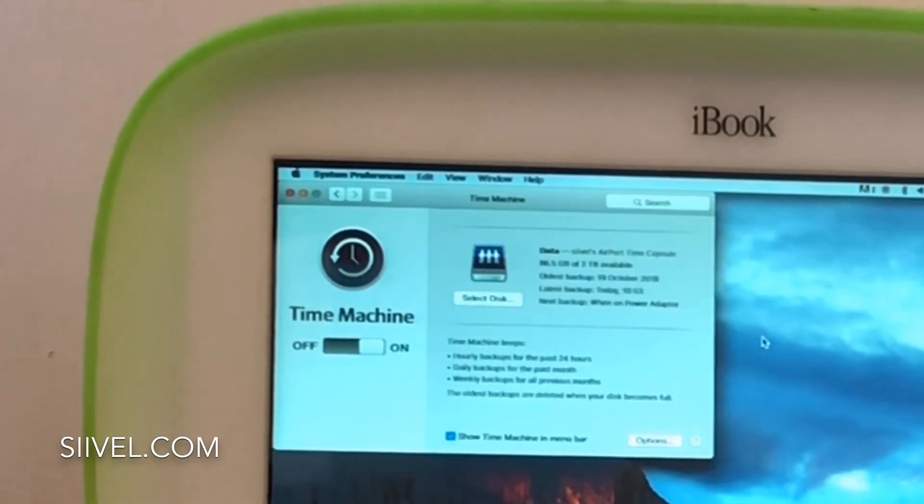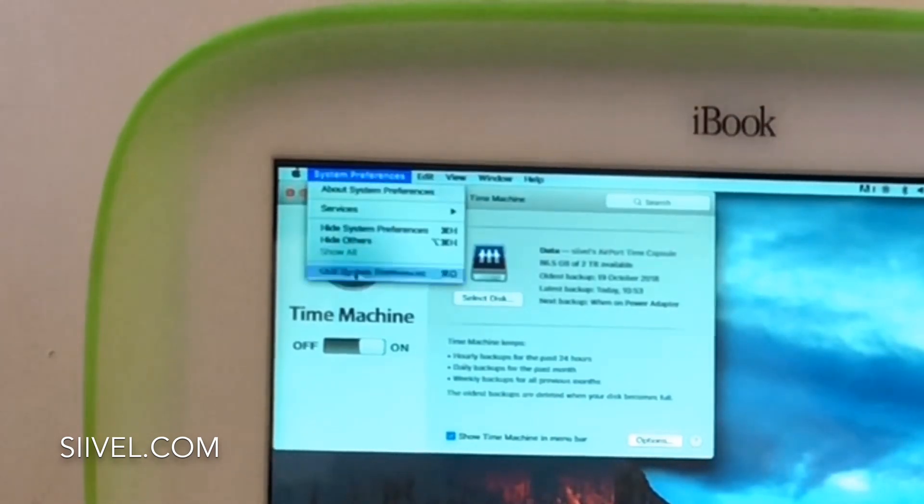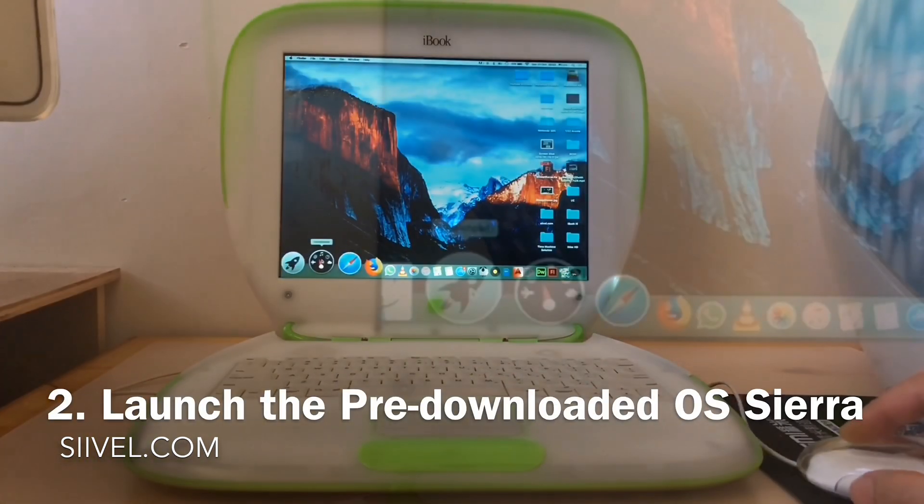I was particularly attracted to the universal clipboard functions. I also have some interest in picture-in-picture videos and Siri. So here we go.